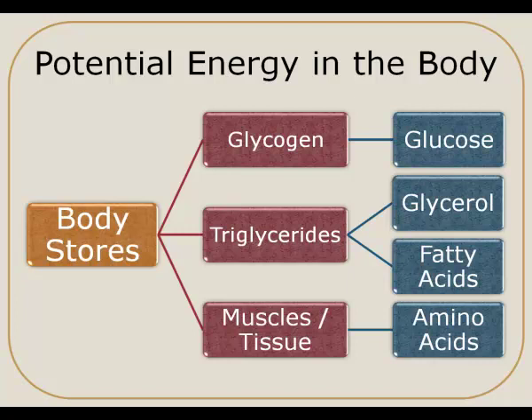Glycogen is the storage form of carbohydrate, so when our bodies tap into glycogen stores, that's converted to glucose. Triglycerides are the storage form of fats, stored primarily in our adipose tissue and to some extent in our muscles. When our body taps into these triglycerides, they are broken down into glycerol and fatty acids. Our muscles and tissue are technically a storage form of protein or amino acids; however, ideally we won't be tapping into these because we don't really want to break down those tissues. But if our body does need amino acids, it can break down muscles or tissue to yield those amino acids.